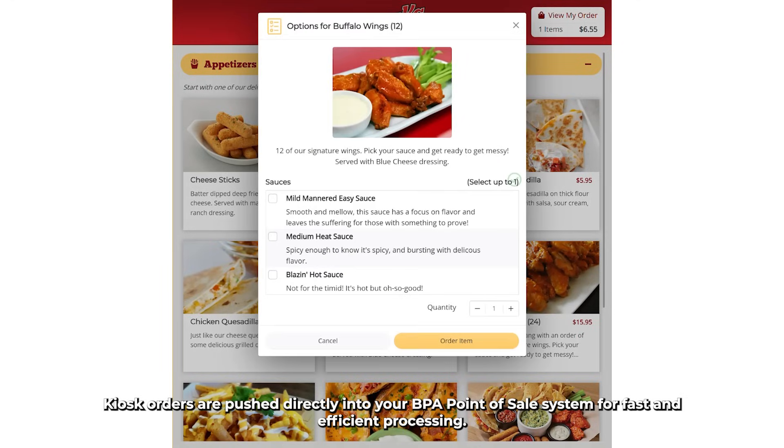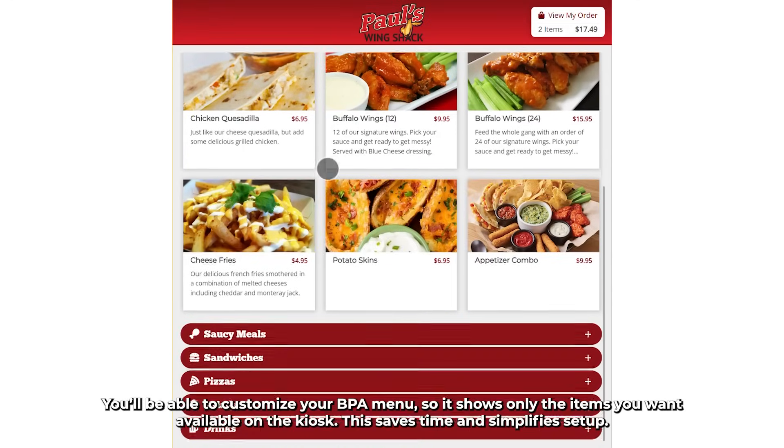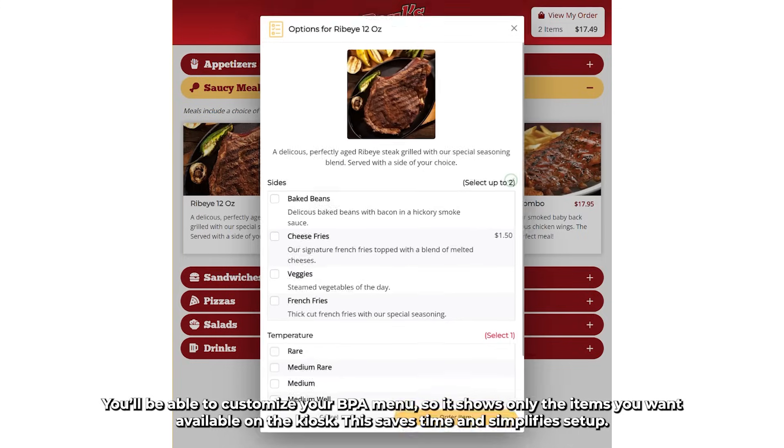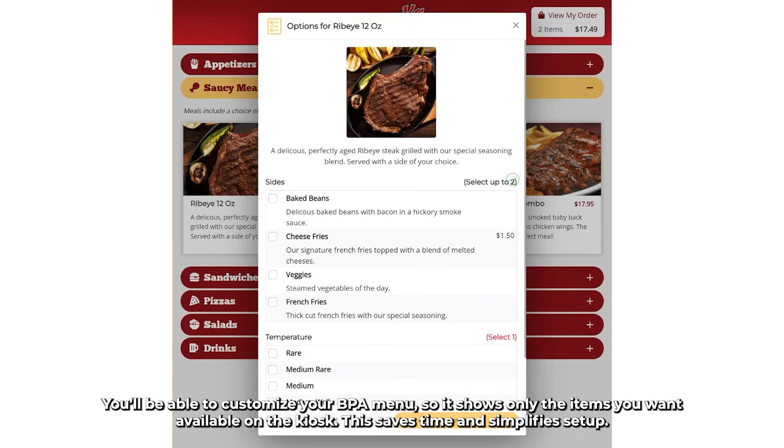Kiosk orders are pushed directly into your BPA Point of Sale system for fast and efficient processing. You'll be able to customize your BPA menu so it shows only the items you want available on the kiosk. This saves time and simplifies setup.